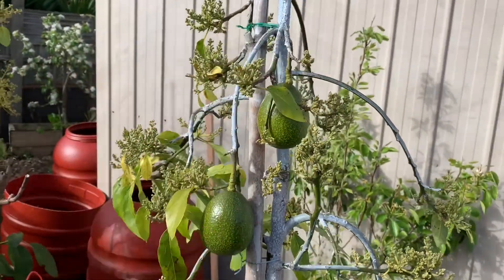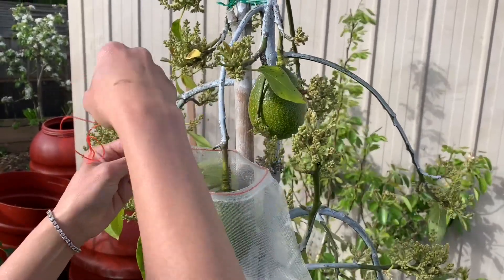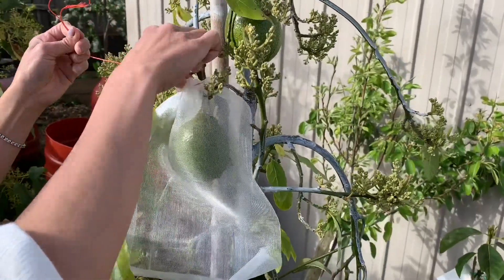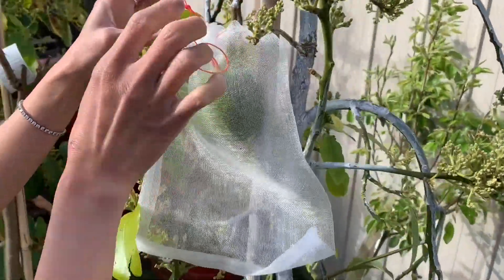Oh my god, that's a lot of flowers! I've been excited for a long time now - it's time coming. This is how you tie it up.